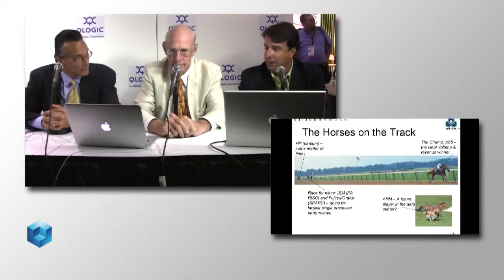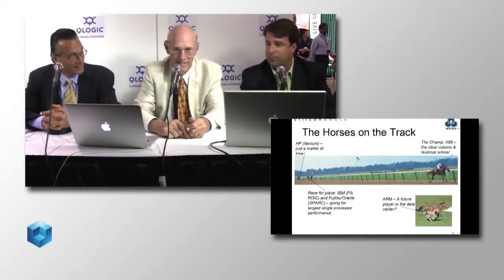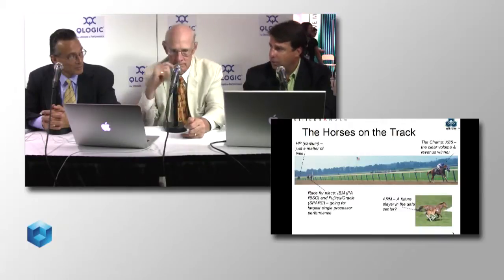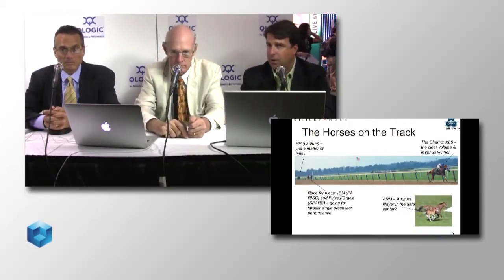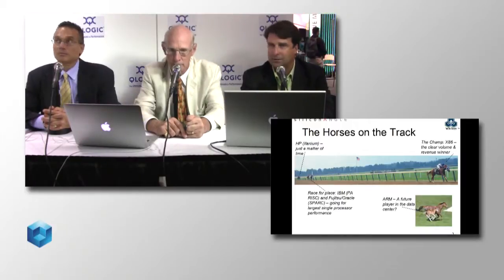We call it the triple crown. The PC business was the Kentucky Derby — Intel won that one. Then you saw the server business in the data center: multi-core supplanting Unix-type SPARC and Solaris — call that the Preakness. Now we've got the Belmont, the longest of the races. Intel is the Secretariat of the industry. I believe they're really going to run a great race in this next race because it's going to be about mobility and performance. Intel has great R&D in this area. The champ right now is Intel — the x86 architecture. Intel and AMD, but Intel is the clear volume and revenue winner.